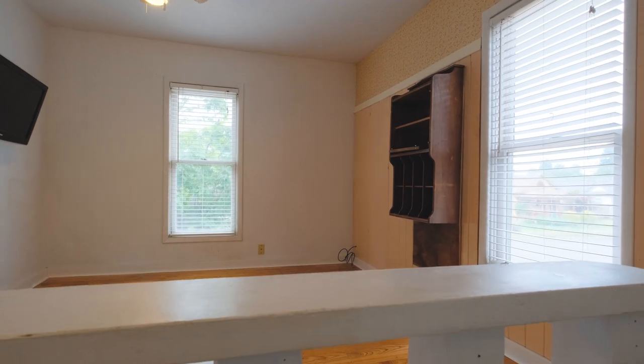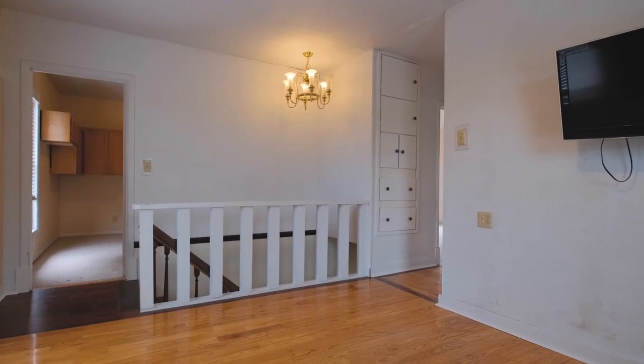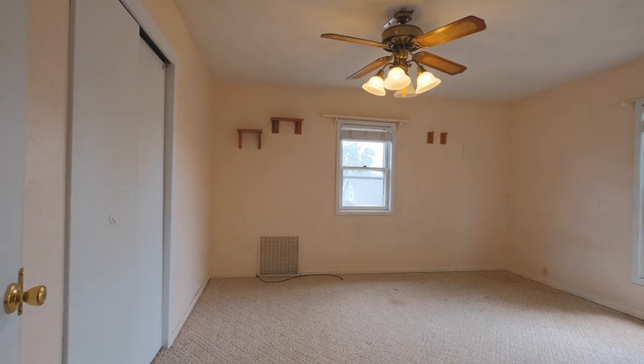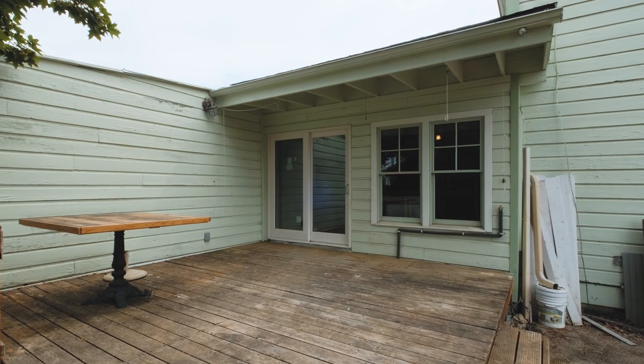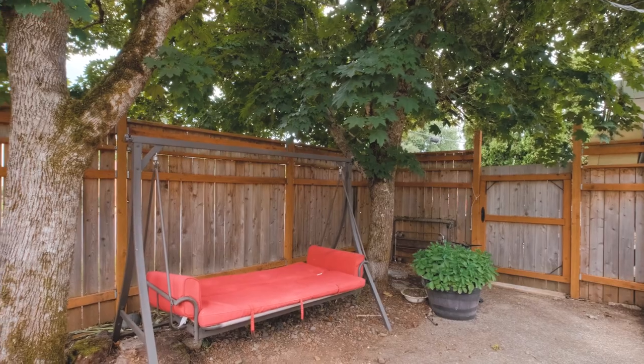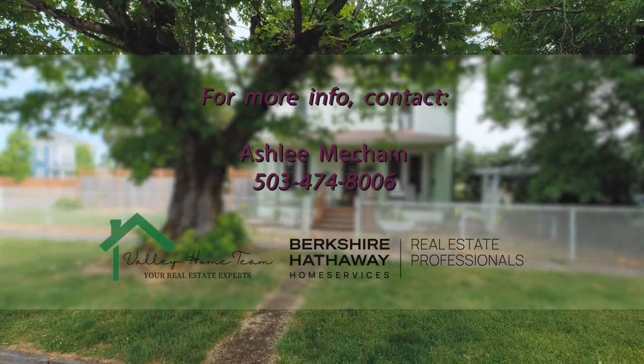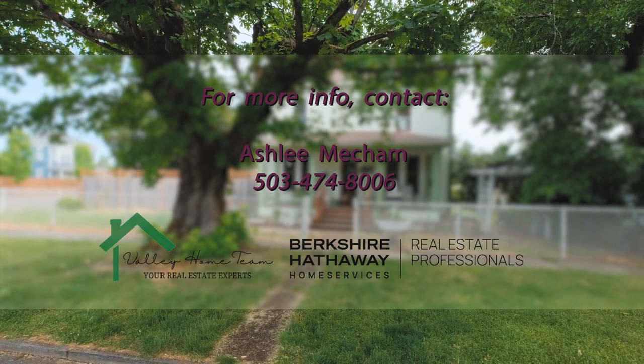The house is situated in the historic area of Dallas, two blocks from the hospital and within short distance to downtown shopping. Thank you for touring this amazing home with me today. If you'd like more information or want to schedule a tour, you can contact me at 503-474-8006.